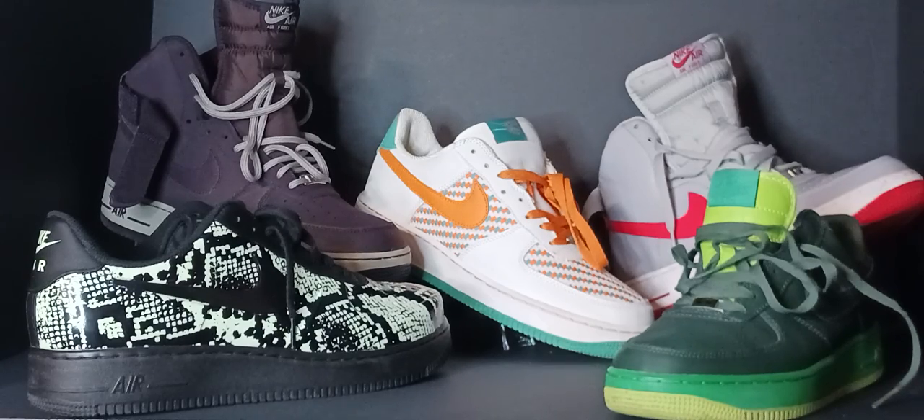In 2001, Nike started to release women's sizes. Through the 90s, the price for Air Force Ones stayed around $50 to $60.